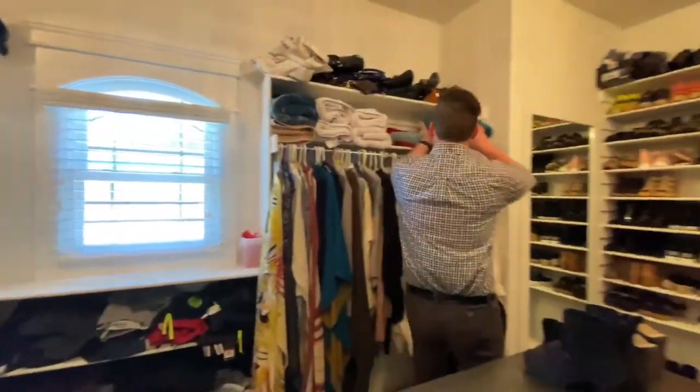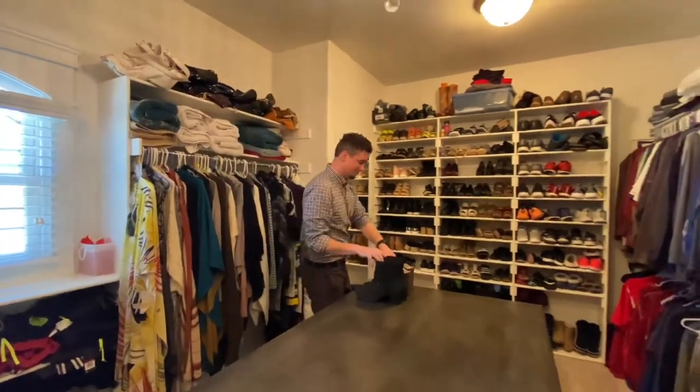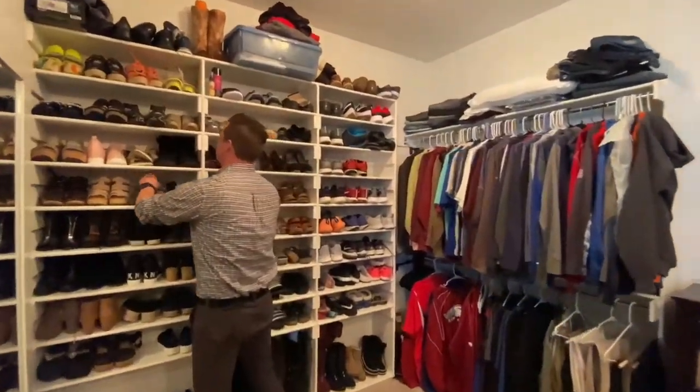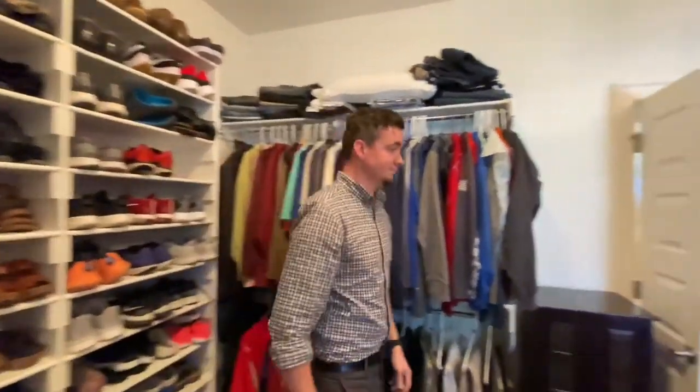The master closet has a beautiful island for folding laundry and extra storage. It features a full-length mirror, and one wall is designed solely for shoes, with the lower portion being larger to accommodate women's boots.